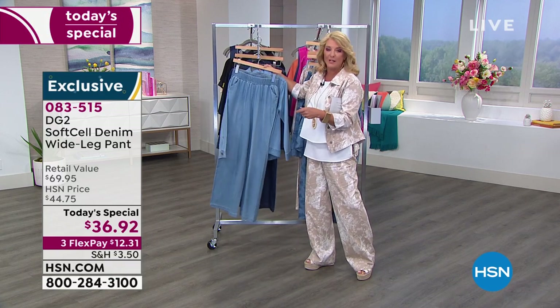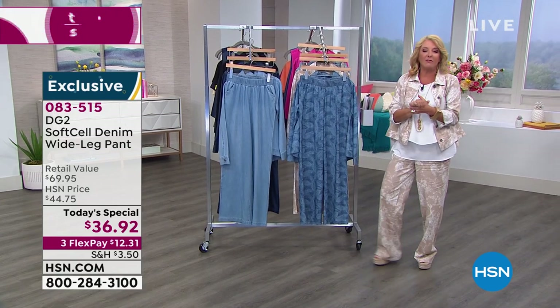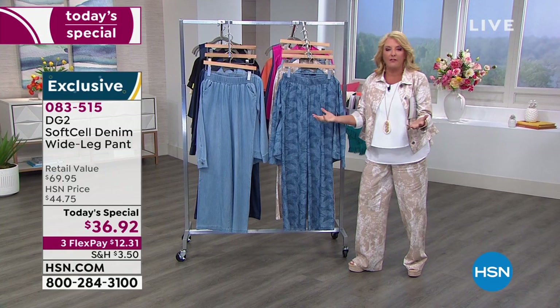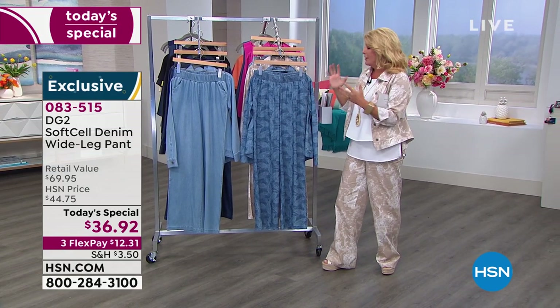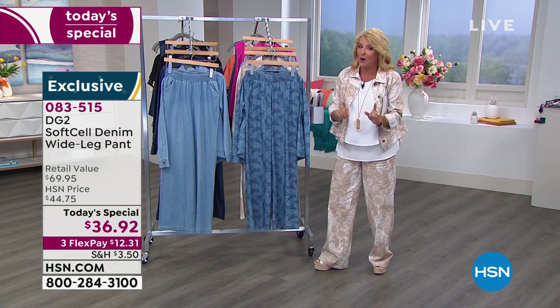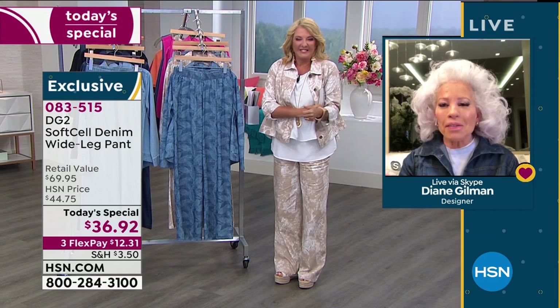Diane Gilman is truly the designer and visionary behind this incredibly successful line. She's sold something like 15 million 500,000 jeans here at HSN exclusively. She joins me literally overlooking Central Park from her apartment in the heart of New York City. Hello Diane Gilman — how are you?